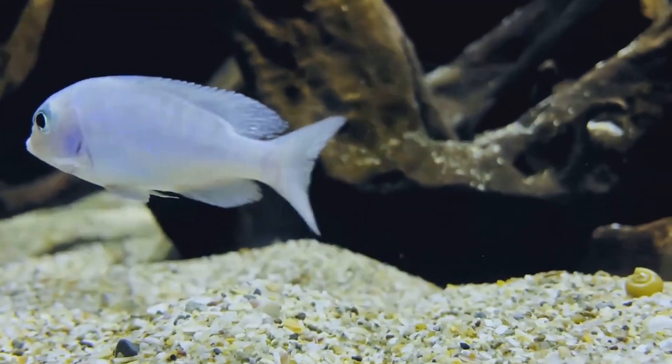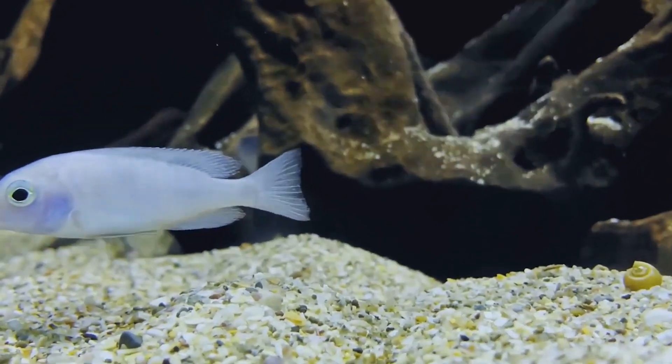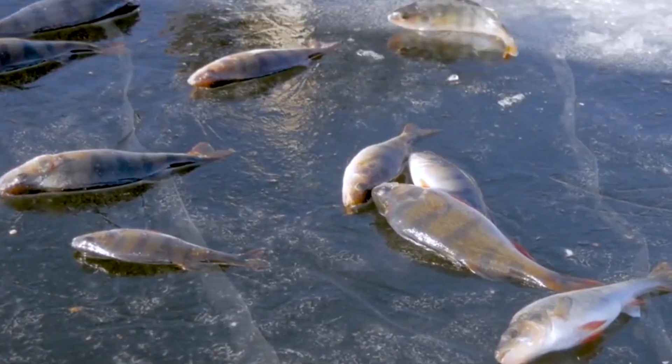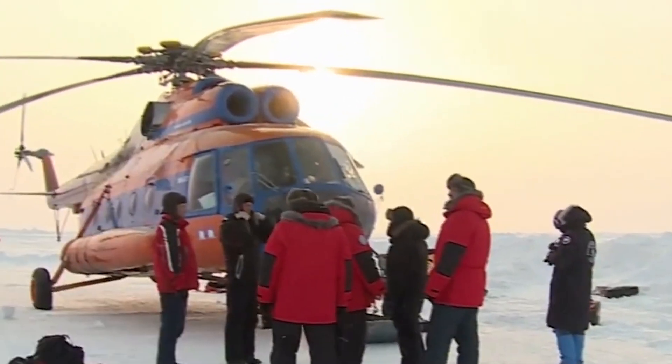To conserve energy, fish slow down their metabolism to a near standstill. They breathe more slowly and reduce their movement, as if they've embraced a zen-like style. By adopting these energy-saving strategies, fish can endure the harsh conditions until the pond thaws in spring.